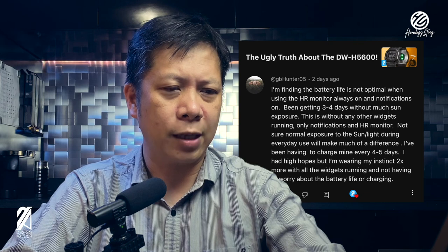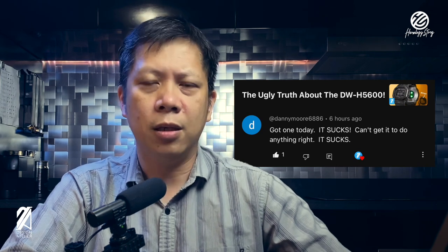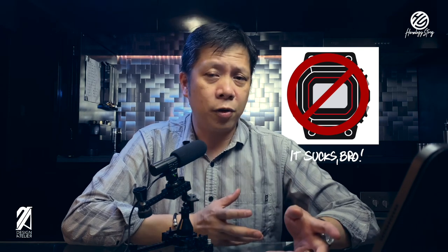And finally, Danny Moore 6886 says — in large letters, all caps — 'Got one today. It sucks. Can't get it to do anything right. It sucks.' He's really shouting at our face here. Well, Danny, if you're watching this video, you may want to look at what CoolPKDuck said — maybe you just need to update the firmware. That could be the issue and why it's not really functioning properly. But I do hear that the app is still garbage, as many people would put it lightly. So even if you update the firmware, there's still a big chance that it will suck based on your standards.